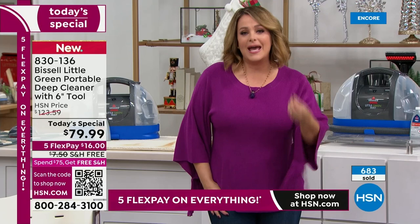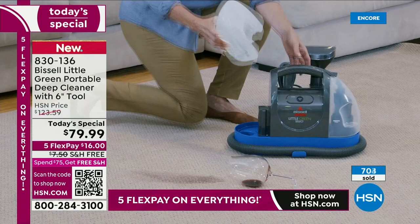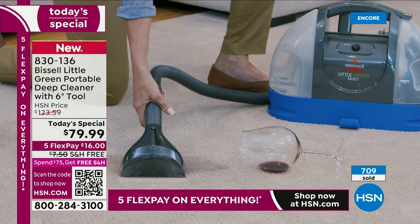There are things you use once or twice — you buy a beautiful sweater maybe for the holidays and don't use it again till the following year. The messes will keep coming. If you're a pet owner, if you've got kids, the messes keep coming. Get this now — we've never done this price before.